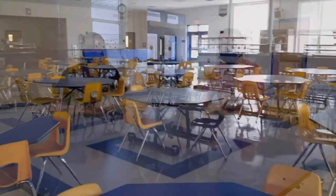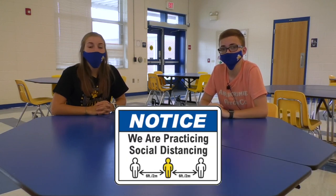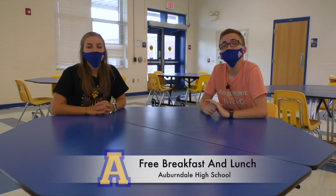Welcome to the cafeteria, Bloodhounds. This is one of our personal favorite spots and also where you spend most of your time socializing with your friends. A change we have made this year is that we will have three lunches instead of the traditional two. You will also only be allowed to sit four friends at each table this year, and while in line to get your lunch, you will be spaced six feet apart. And if you weren't aware, breakfast and lunch are served free every single day at Auburndale High School.